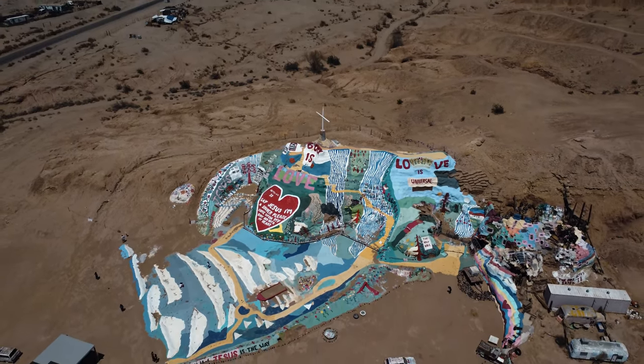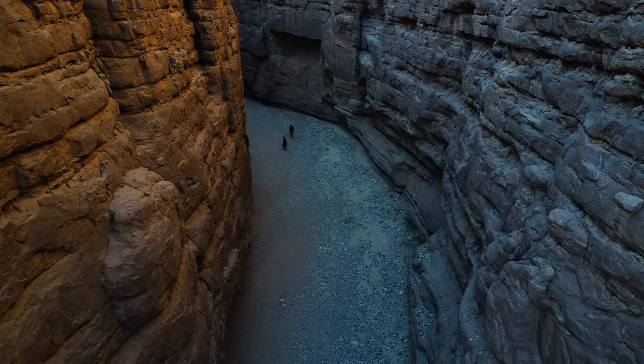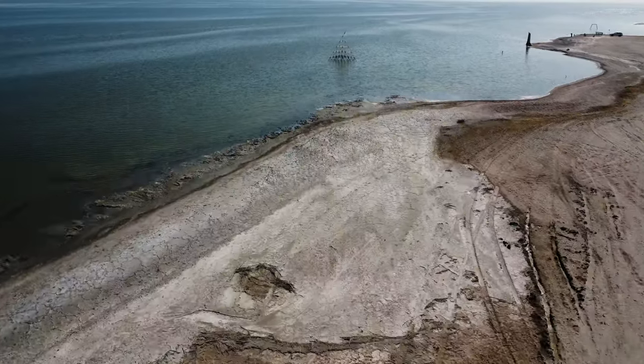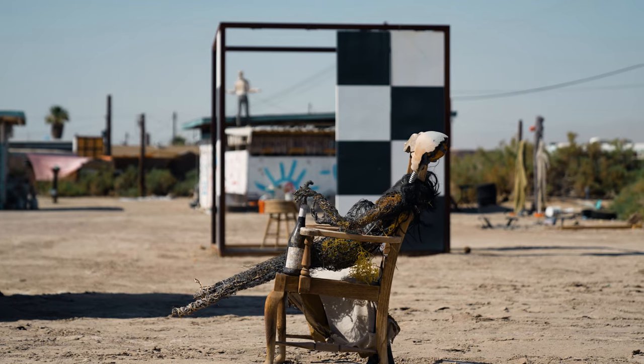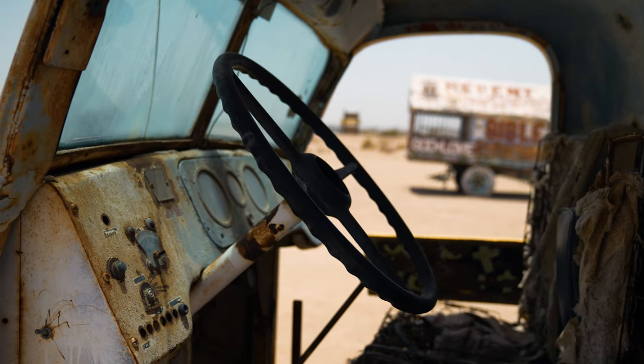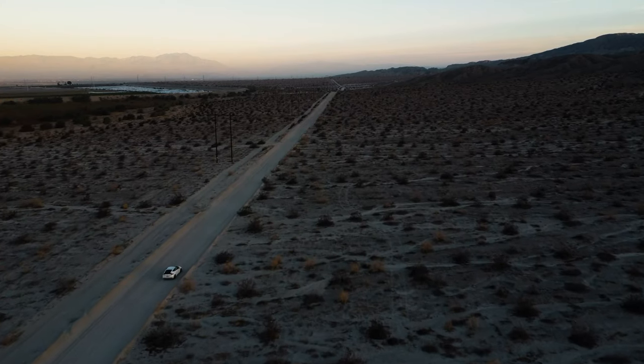In today's video, we visit a desolate region in the vast deserts of Southern California, highlighting four unique places that tell a story about a once prosperous community with dreams of expansion and success. However, what was once a region of excitement and hope has now turned into a vast emptiness of dust and decay. Join us to discover what's left.